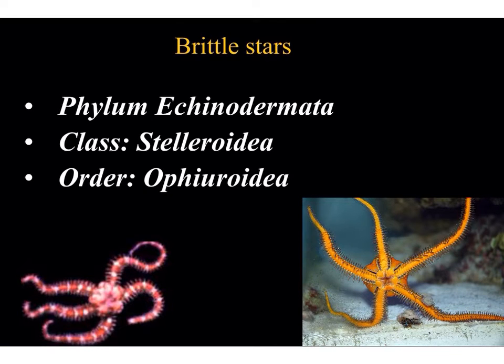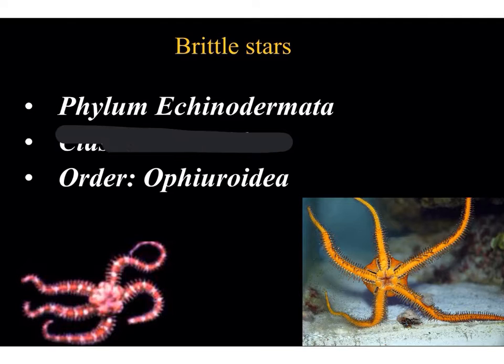Just as with the starfish, the brittle star has been reclassified. It used to be in the class Asteroidea with the starfish and then placed in a new order, Ophiuroidea. The class Asteroidea has been dropped, and the new class for the brittle star is Ophiuroidea, which used to be the order. Unlike the plump arms seen on the starfish, the brittle star has very long, thin arms that are clearly demarcated from the central disk, and it is for that reason that the brittle star is placed in its own class, Ophiuroidea.